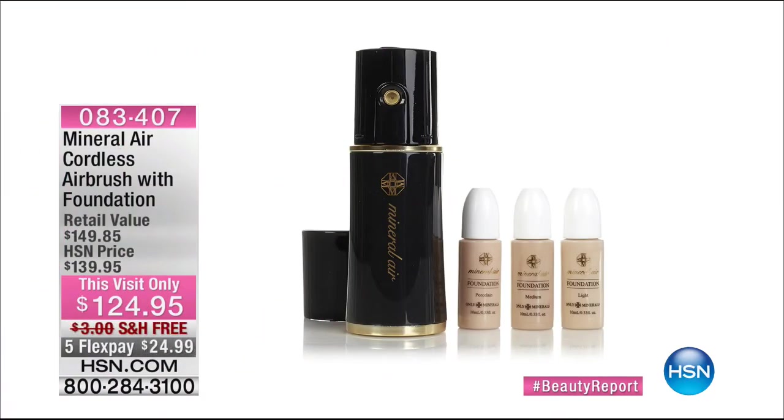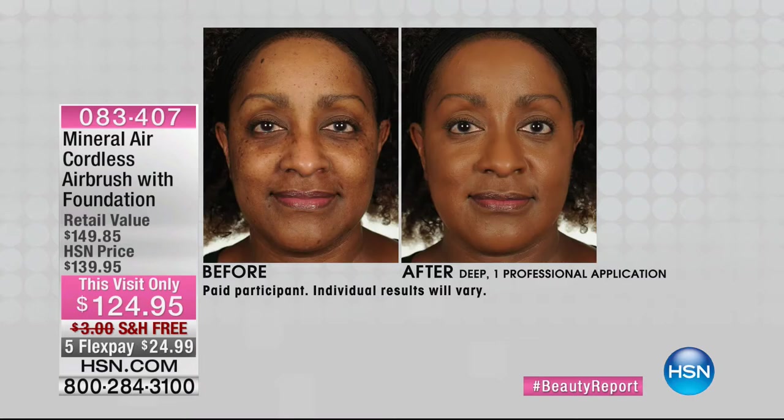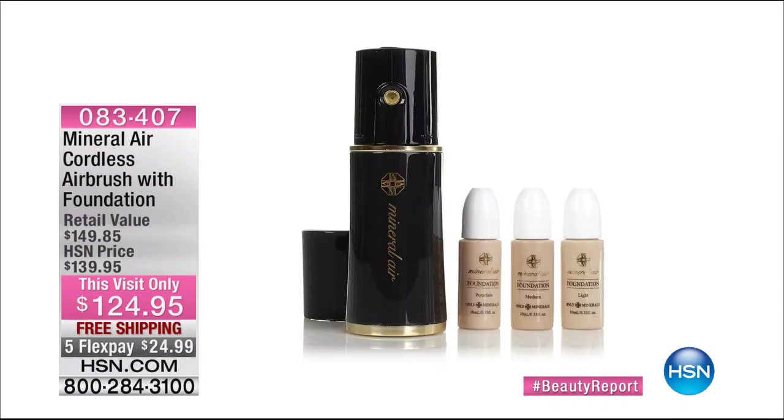Our fall classics continue. I finally get a chance to talk about Mineral Air — I cannot wait. We have light, medium, or deep available for the first time ever at this new low price. It is the most customized, flawless coverage you could possibly get, better than the pumps that professionals use, because this was designed by professionals. It's also cordless. We're going to wipe years off your look just by having this airbrush foundation. First time ever, and only time, you're able to pick this up for under $150.